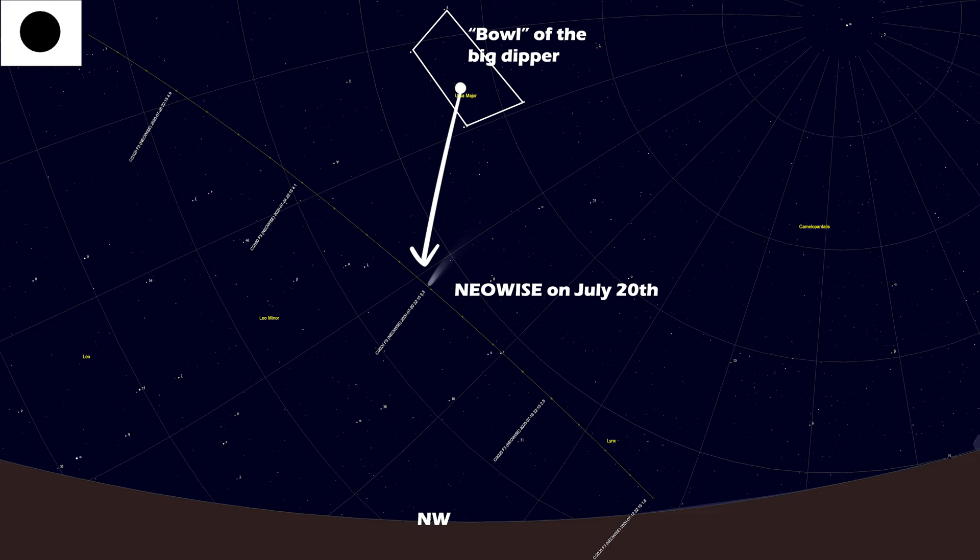If you don't intend to photograph the comet, bring some binoculars for a better view. A telescope, even small ones, might still be overkill, but give that a try too if you have one. Reach for your widest eyepiece so you can see more of the comet all at once and at the brightest your scope will muster.